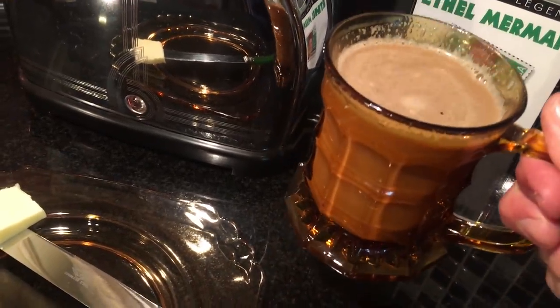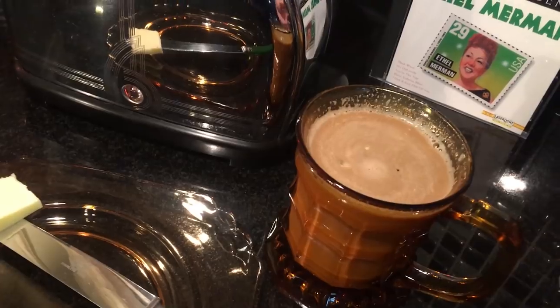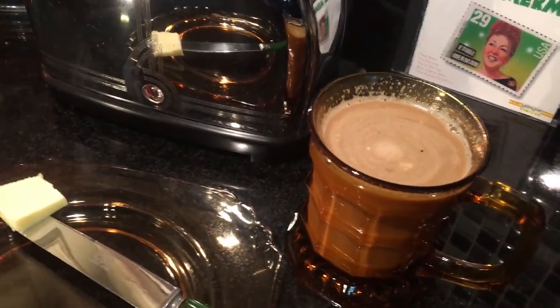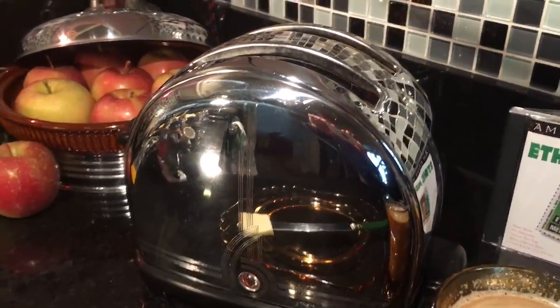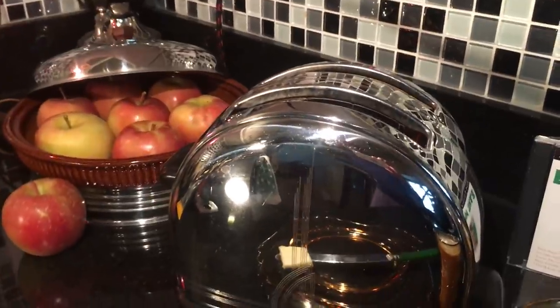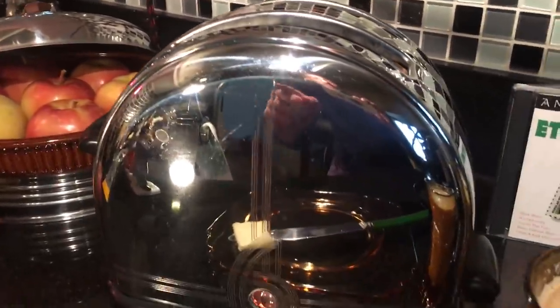I'm drinking out of my English Jacobean amber mug and I'm waiting for a piece of toast to jump out of this toaster.